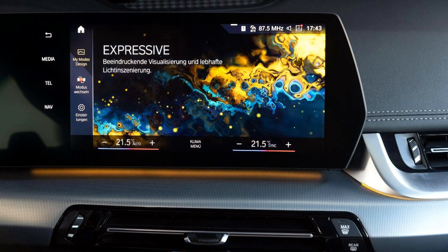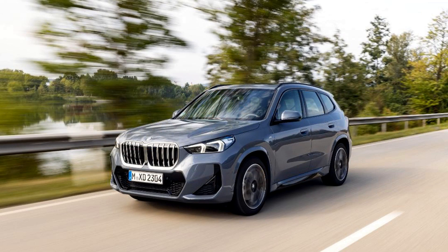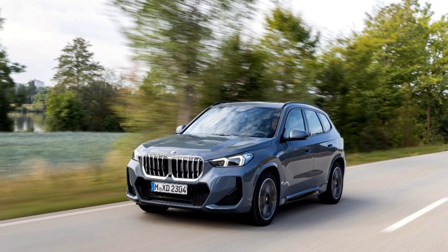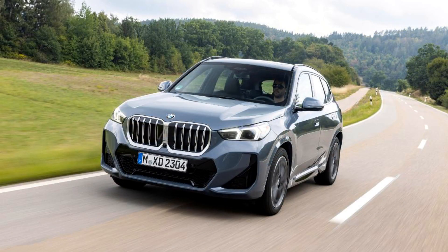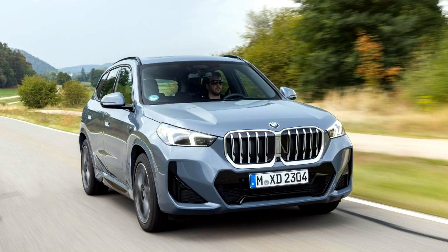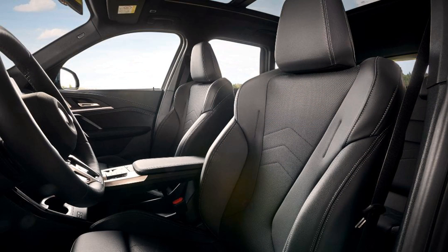At city speeds, the X1 is a mixed bag. We like the light-effort steering and smooth stopping brakes. The steering and small size make it easy to park too. But getting away from a stoplight is sometimes a challenge due to the horrid engine stop-start system. It turns off the engine at strange times, and the engine restart is rough and shoves the car forward.